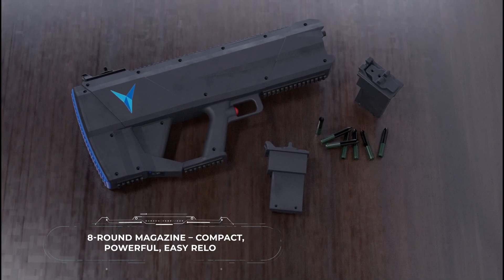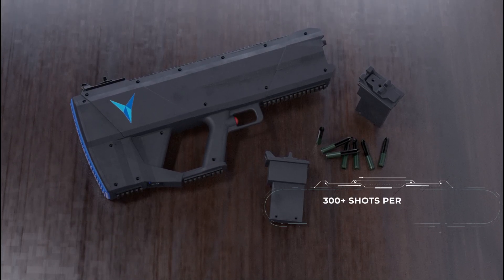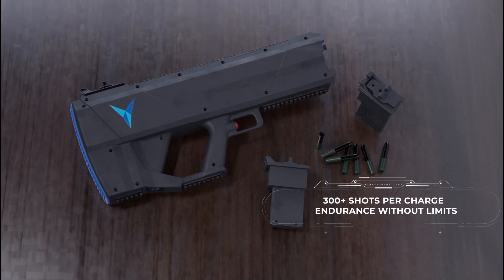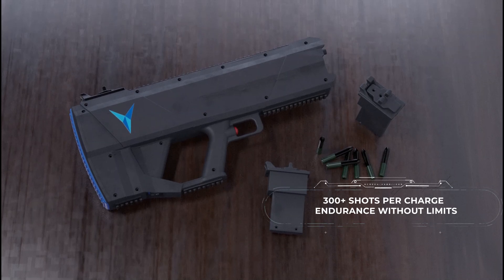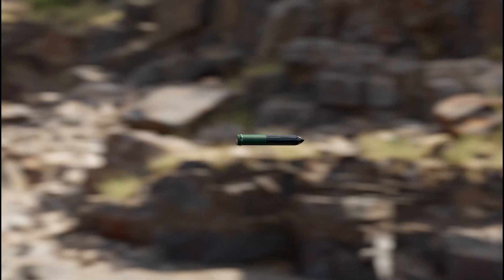Y-GUN also features an 8-round magazine for quick reloads and delivers over 300 shots per charge, ensuring prolonged usage in the field without the need for frequent recharging.